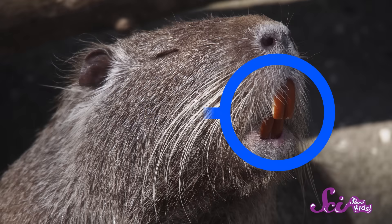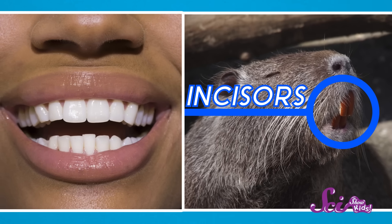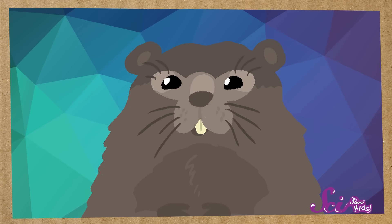All rodents have sharp front teeth called incisors. You have incisors too! They're the four front teeth right in the front of your mouth, on the top and the bottom. Your incisors are often the first teeth you lose as your permanent teeth start to come in. But rodents like the groundhog don't usually lose their incisors. Instead, their front teeth do something else that's pretty cool — they grow! And they keep growing longer and longer.